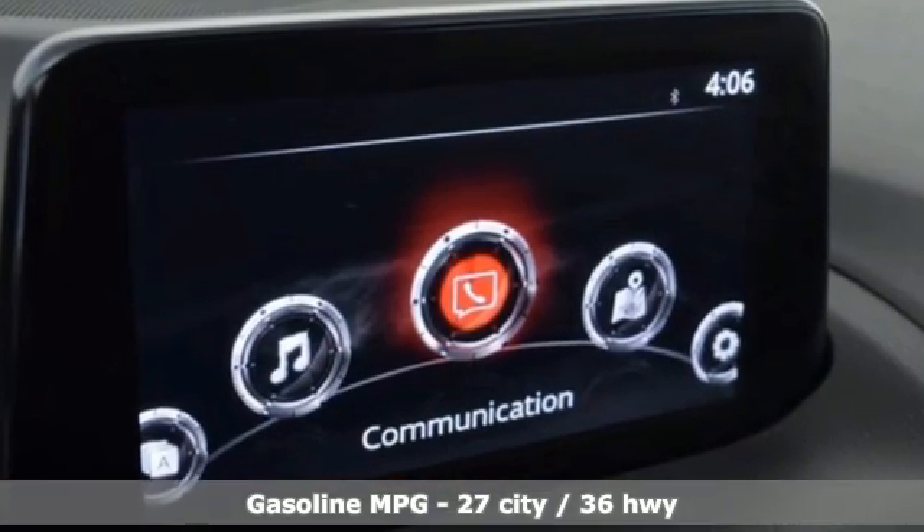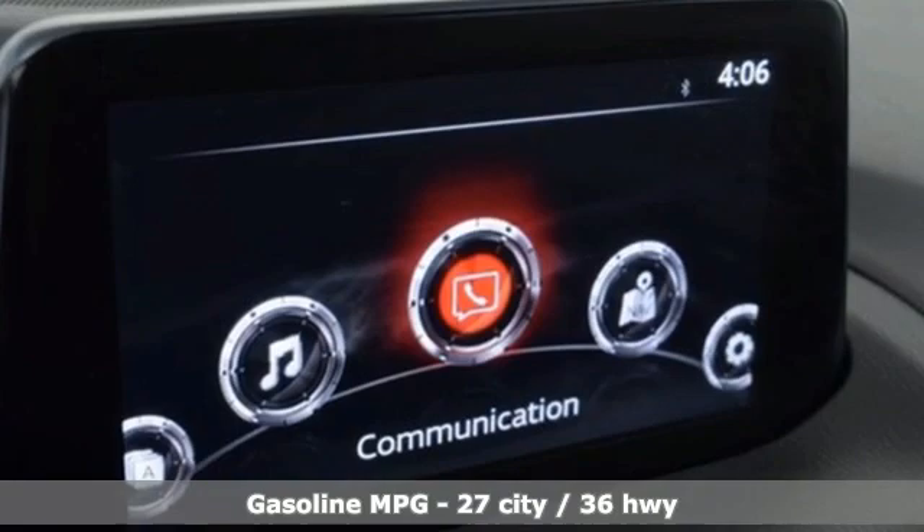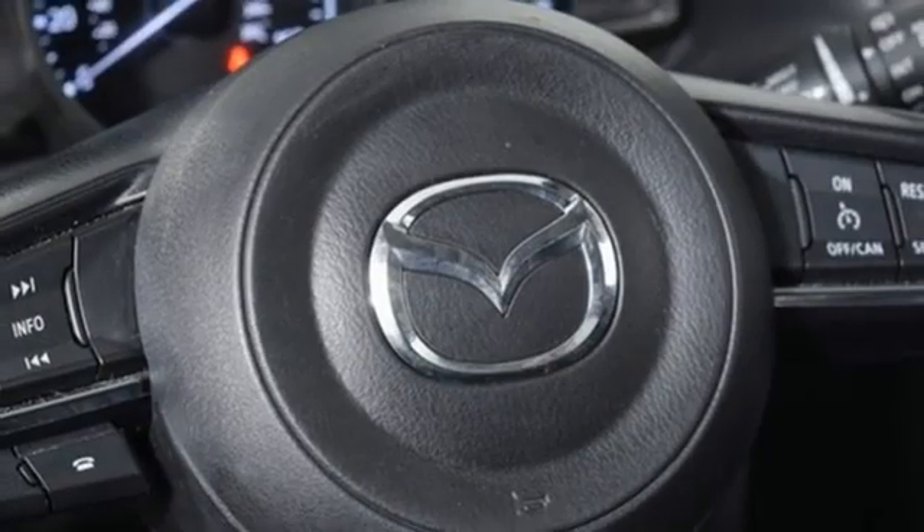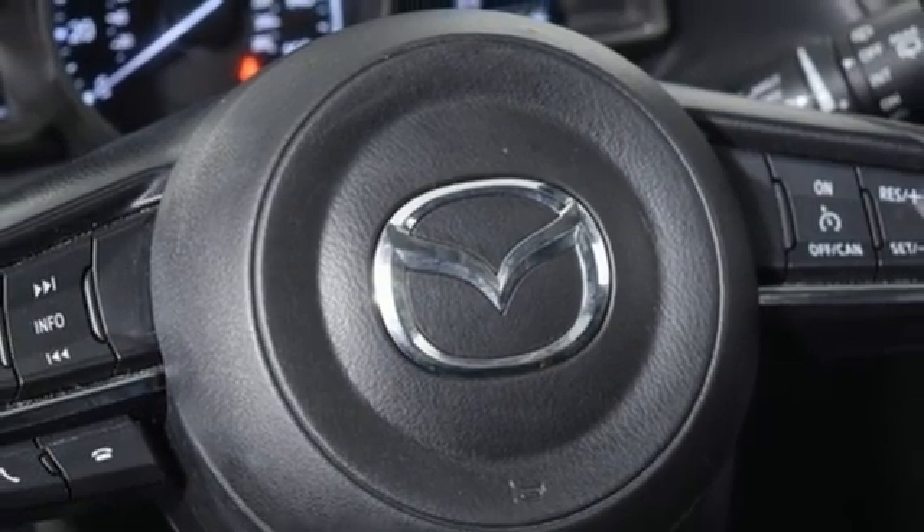Features include streaming audio, doors and push-button start proximity key, dual-zone climate control, wireless phone connectivity, and front heated bucket seats.